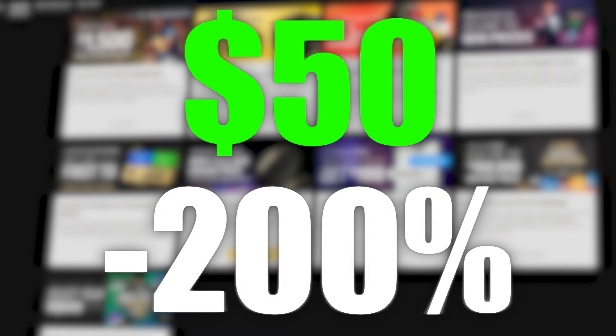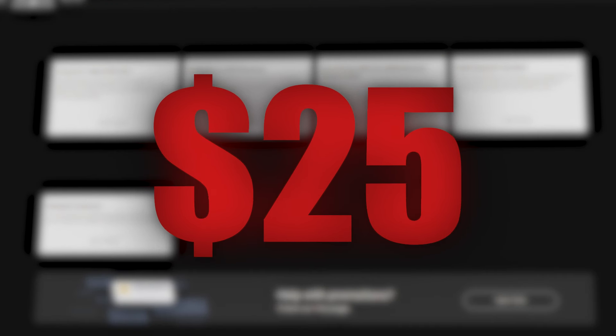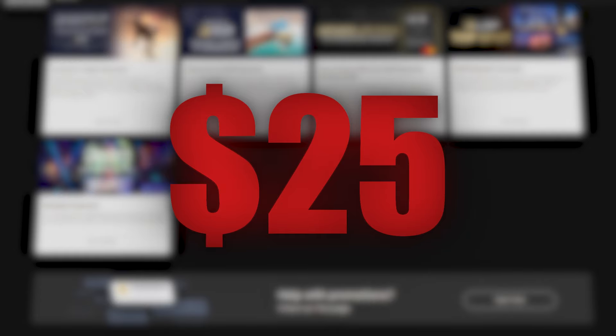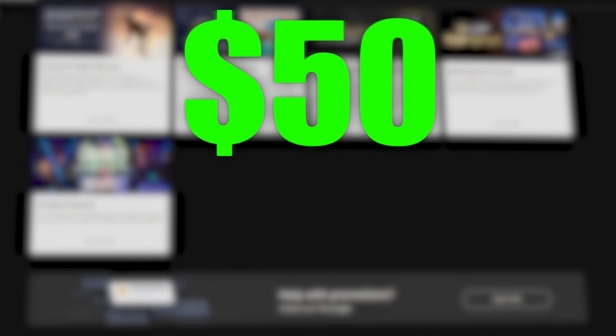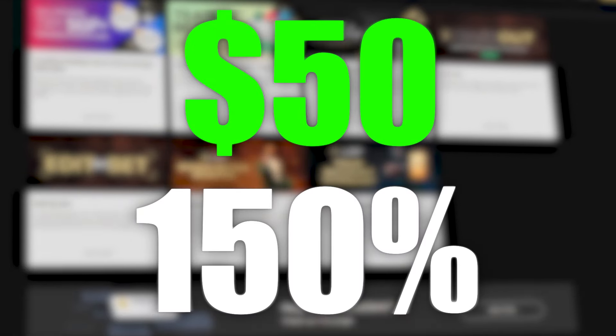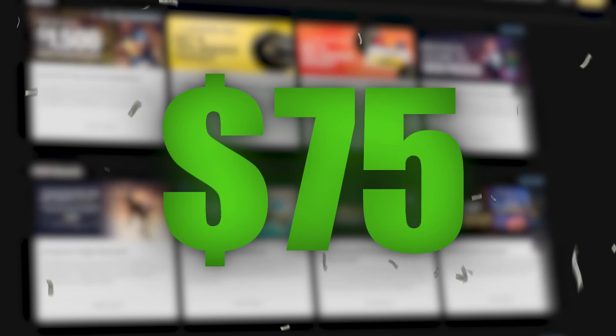A crucial detail to remember is the structure of these bonus bets. Only the profits, not the original stake, count if your bet wins. For instance, a $50 bonus bet on odds of less than -200 will result in only $25 in cash profit, excluding the $50 stake. To maximize these bonus bets, consider going for underdogs. Imagine placing a $50 bonus bet on an underdog with odds of more than +150 — this could lead to a profitable $75 in cash. Keep a close eye on those odds.